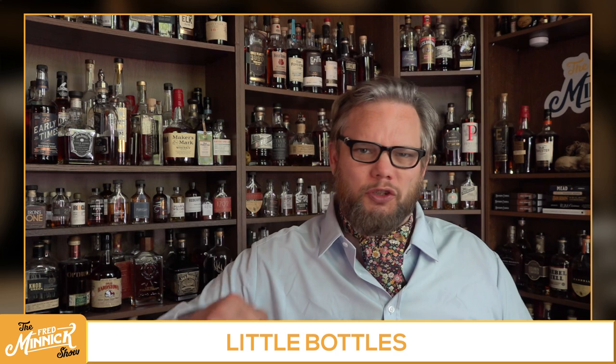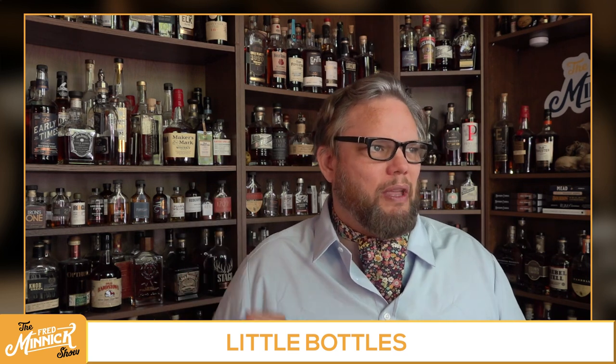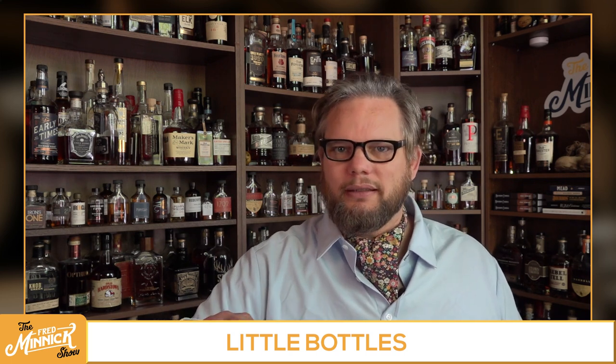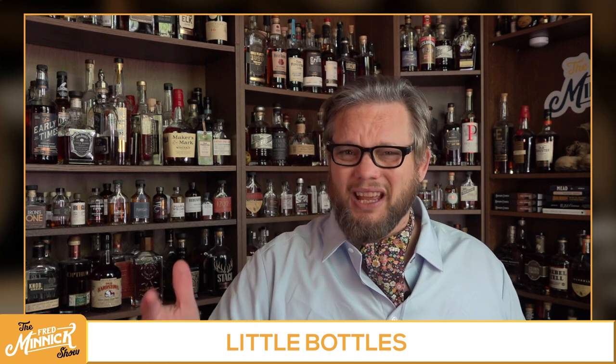So, bring back the jugs! Bring back the bourbon jugs! Okay, that doesn't sound as good as bringing back Maker's Mark 12 — bringing us Maker's 12-year-olds. I will retire the chant of bringing us the bourbon jugs. It doesn't sound as good.